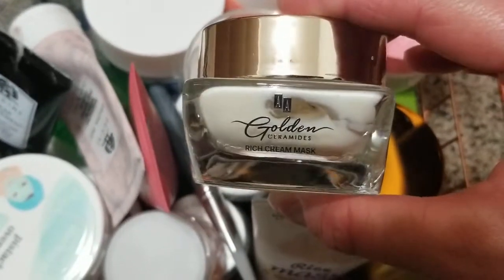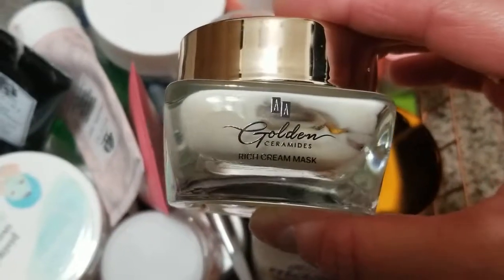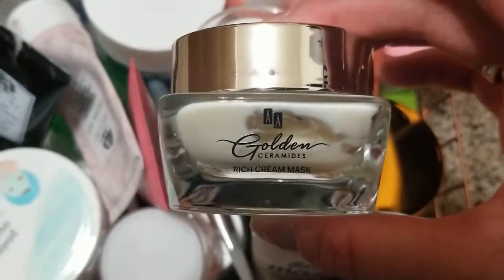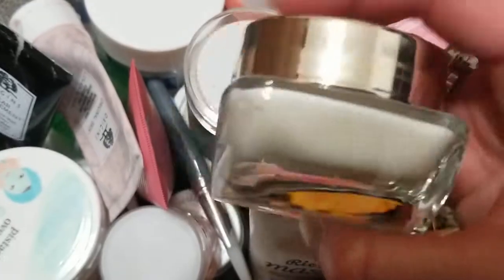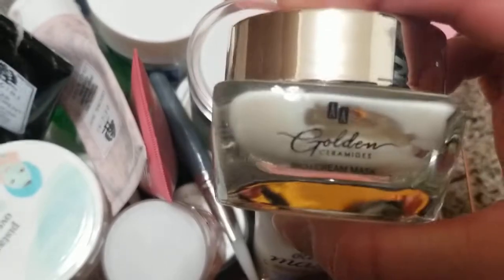This one is a golden ceramide mask — it has ceramides in it, it hydrates, and you can even use it as an overnight mask. It's really good. I bought it in Europe, but yeah, I definitely want to finish it up.